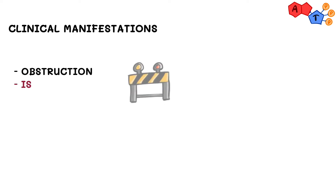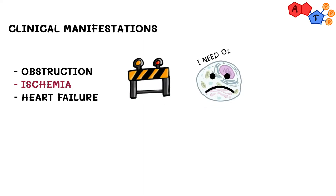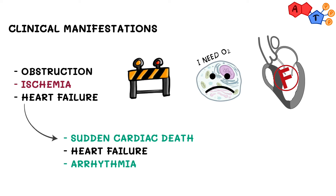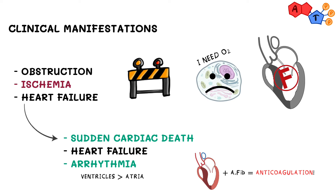For clinical manifestations, patients with hypertrophic cardiomyopathy can show symptoms due to one of three main categories: obstruction, ischemia, or heart failure. Complications include sudden cardiac death, heart failure, and arrhythmia. Of note, arrhythmias usually originate from the ventricles, but can also start from the atria. Most importantly, patients can have atrial fibrillation, and HCM patients with atrial fibrillation should be anticoagulated regardless of their CHA₂DS₂-VASc score.